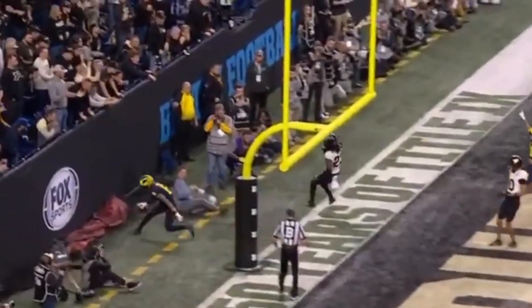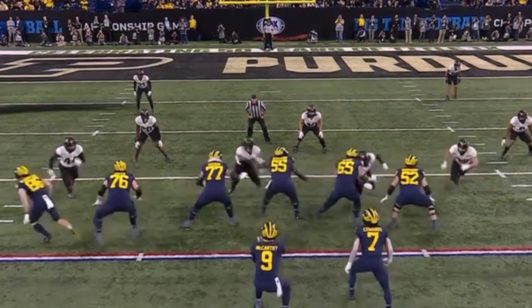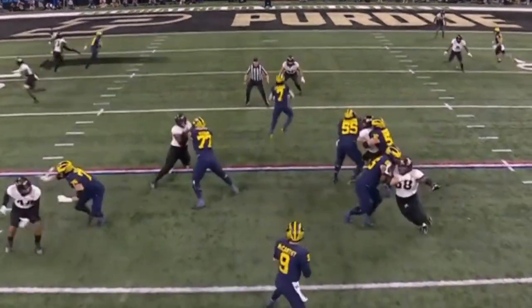Serving in zone! Touchdown, Ronnie Bell! On the money, the safety takes off outside.